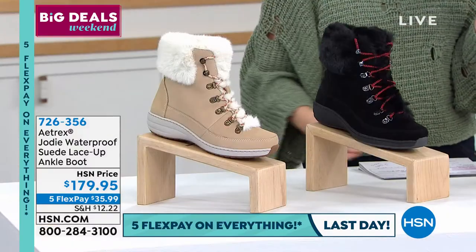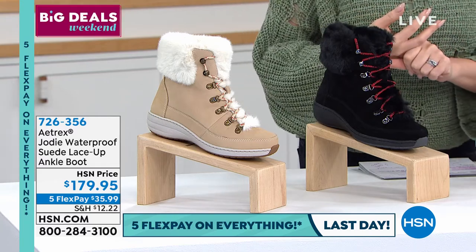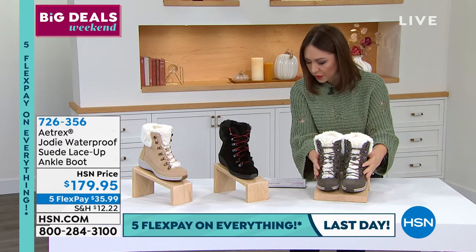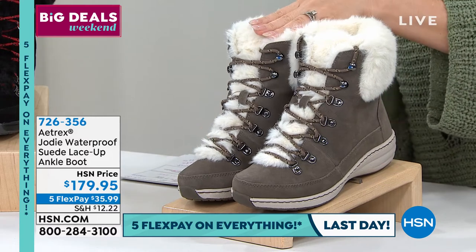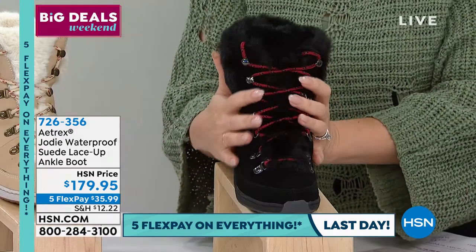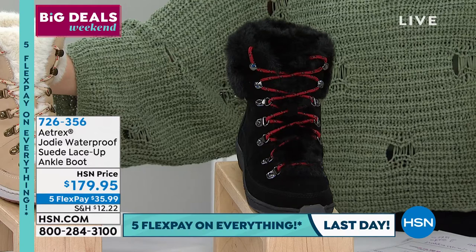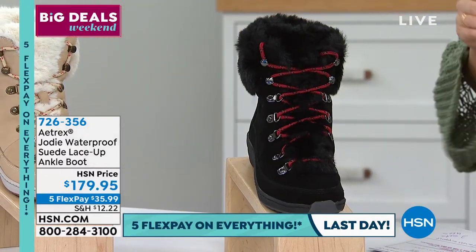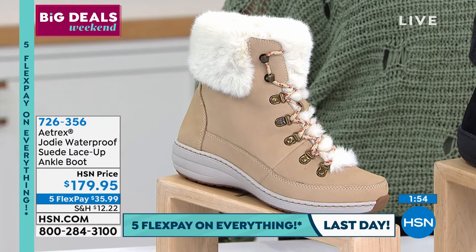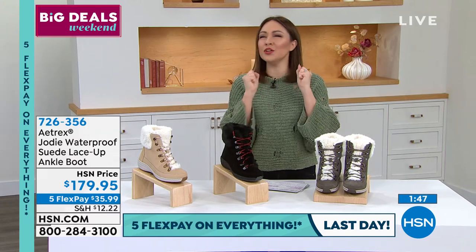The Jodi comes in mushroom (gray family with white faux fur), black with red laces, and ivory. Sizing runs 5 through 11. On flex pay, it's $35.99. Laura, these are so cute — tell me about how they'll align my body and keep me warm.